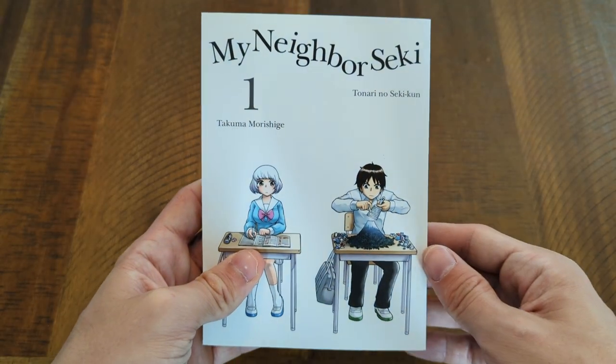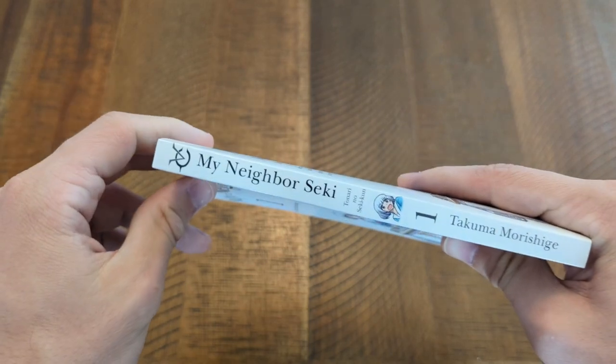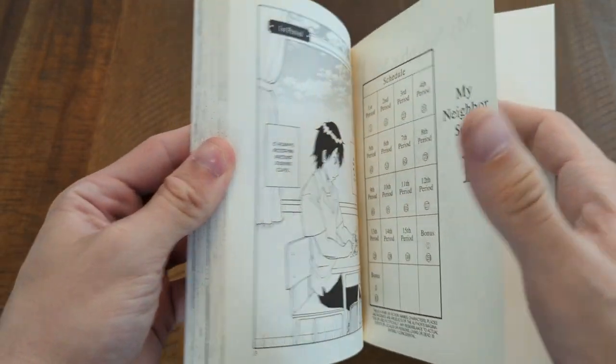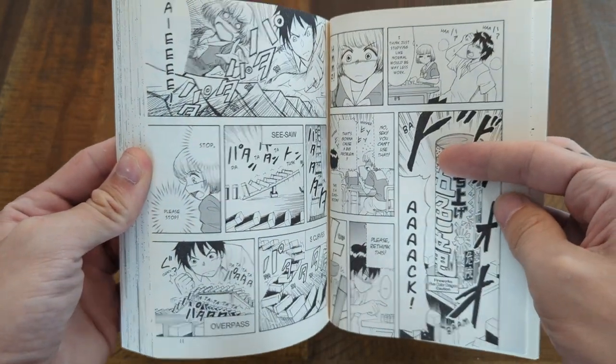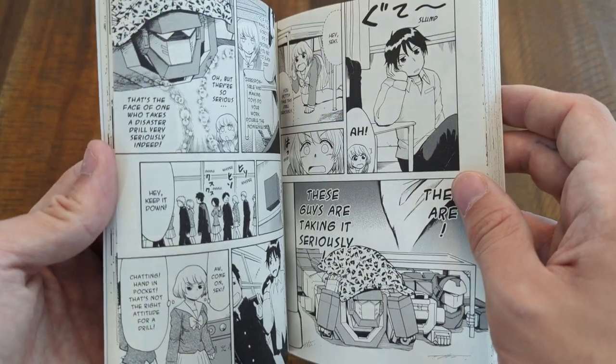I did pick up My Neighbor Seki because this story really interested me. It seemed like a nice comedy slice-of-life story about a neighbor and the main character and how they form this unlikely relationship — that's just the kind of stuff I love. The story originally came out in 2011, but I think I will be able to collect it; it doesn't seem like it's too hard to get.